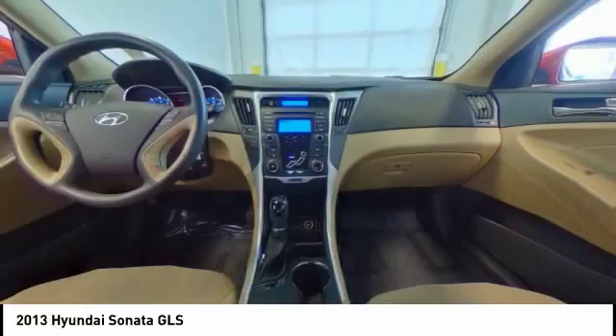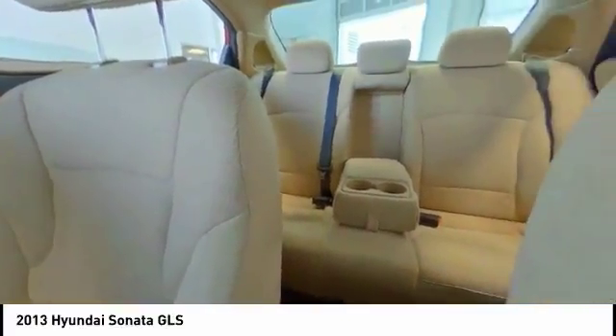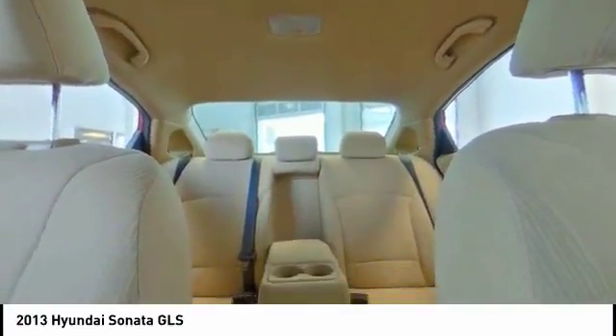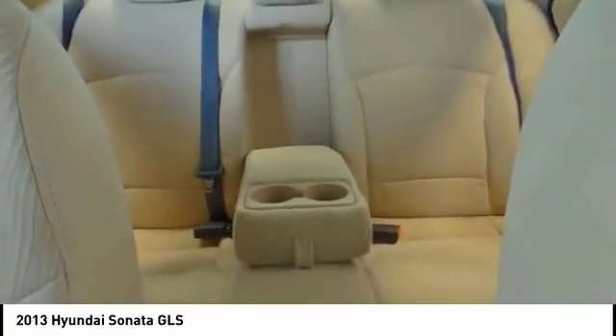This vehicle has less than 105,000 miles. Here are some of this vehicle's great options: steering wheel audio controls, air conditioning, dual airbags, Bluetooth, power steering, cruise control, four-wheel disc brakes, center armrest, rear window defroster, fog lights.